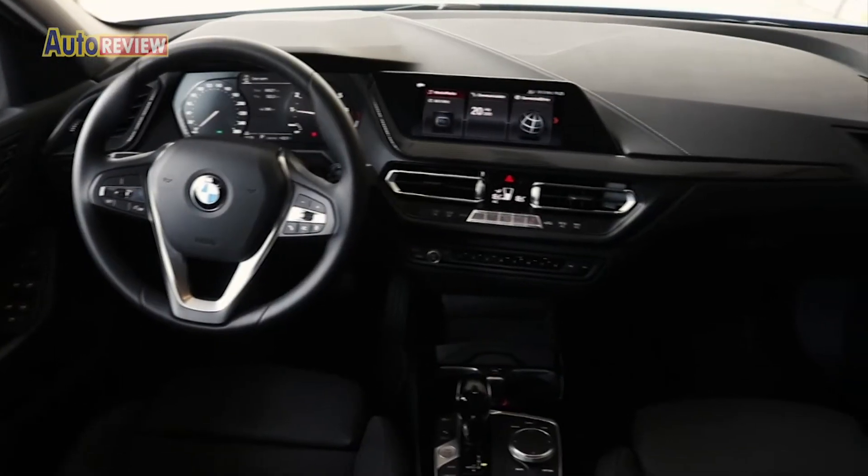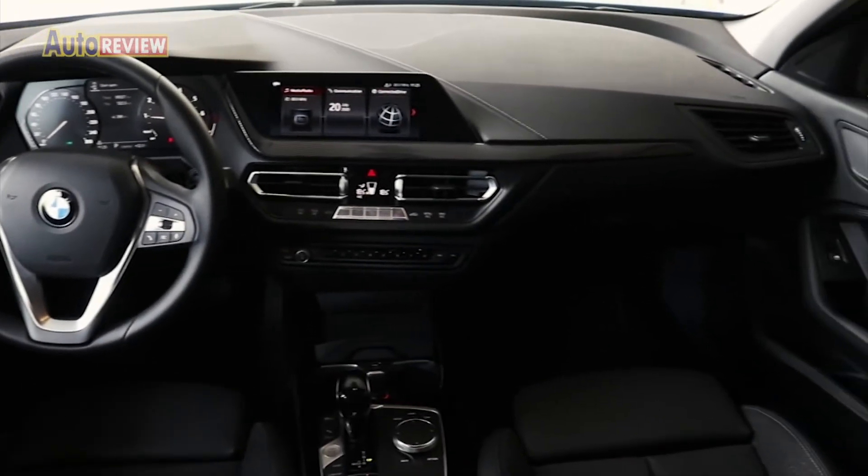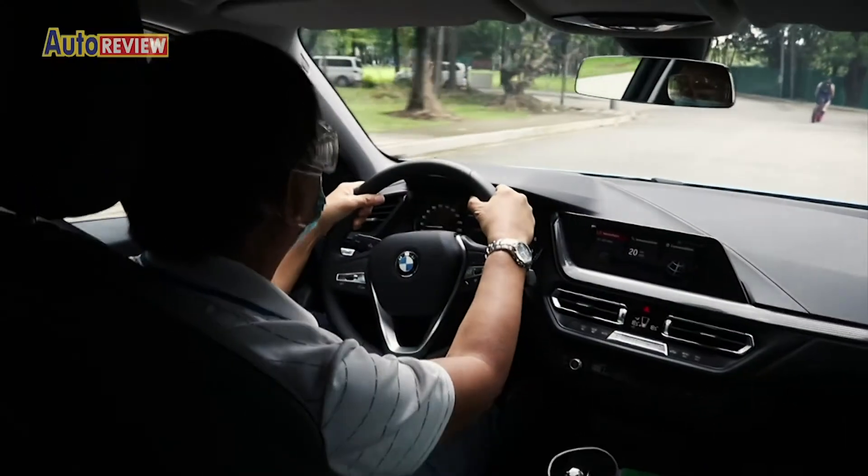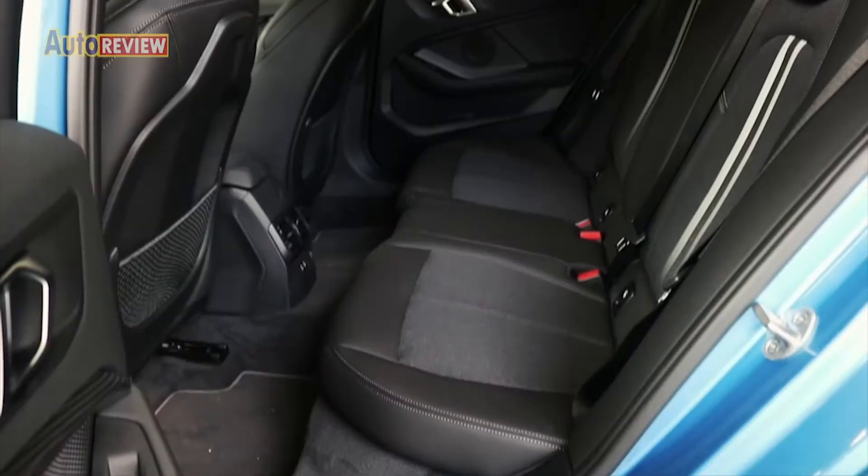Inside, the 1 Series stays true to its premium character. It offers a proportioned and open layout that is beneficial for both the driver and passengers.